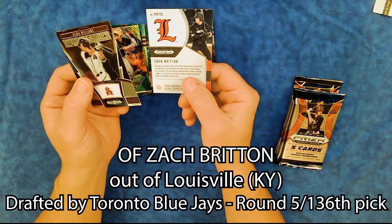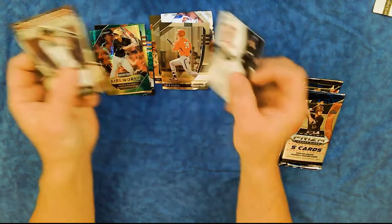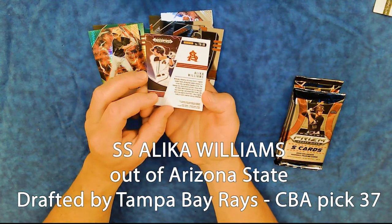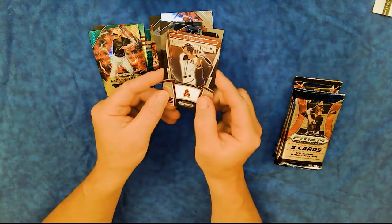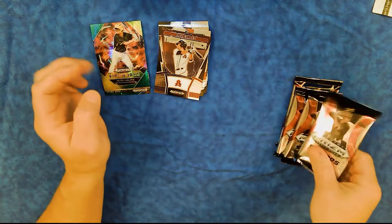Zach Britton from Louisville. And Alika Williams, Arizona State. Thunderstruck — those are really, really sharp cards. They have some pretty good designers on their staff.